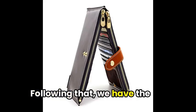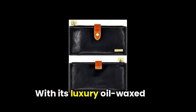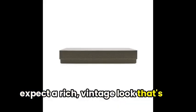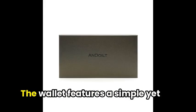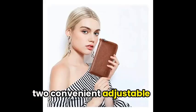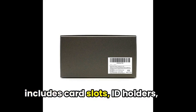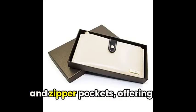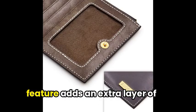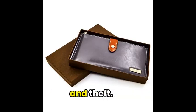Following that, we have the Endoyal Women's Genuine Leather Wallet, which offers both style and functionality. With its luxury oil-waxed cowhide material, you can expect a rich, vintage look that's both durable and trendy. The wallet features a simple yet stylish design and comes with two convenient adjustable buttons for effortless usage. Its large-capacity design includes card slots, ID holders, and zipper pockets, offering plenty of storage options for your daily essentials. The wallet's RFID blocking feature adds an extra layer of security, keeping your personal information safe from scanning and theft.